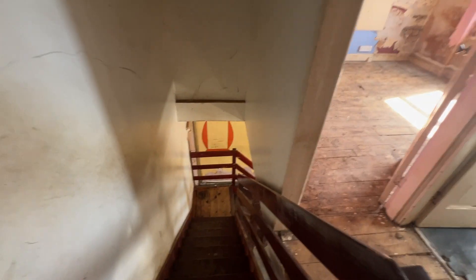Okay, up the stairs next, onto the landing.